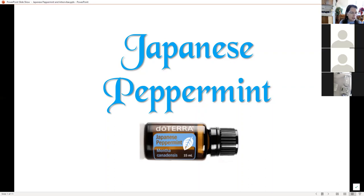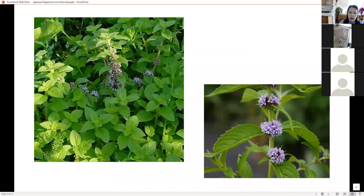Japanese peppermint is great. It's a gentle, sweeter peppermint. The essential oil is steam distilled from the leaves and stems — I also read that it can be distilled from the flowers — so it's distilled from the plant. Look at how pretty these flowers are. The leaves look just like the mint that grows in the garden, but the flowers are so pretty.